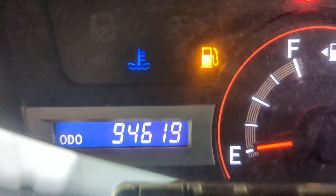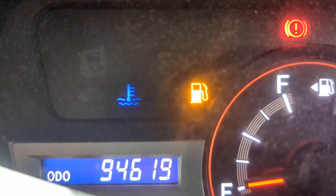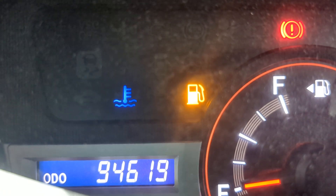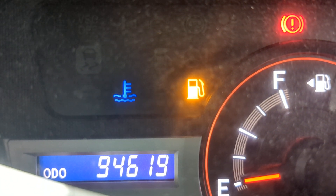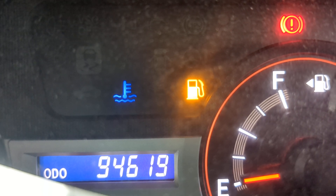94,619 on the odometer. It showed a couple of warning lights — starting with that blue one, which is your temperature gauge. It's going to be blue when the engine's cool and it's going to remain on; that's normal. When it warms up, it's going to go away — that's normal. And then it's going to be red if it's overheating — that's not normal; be on the lookout for that.